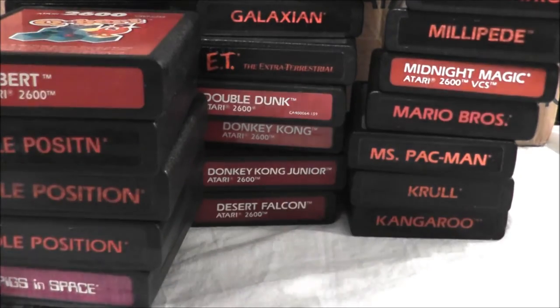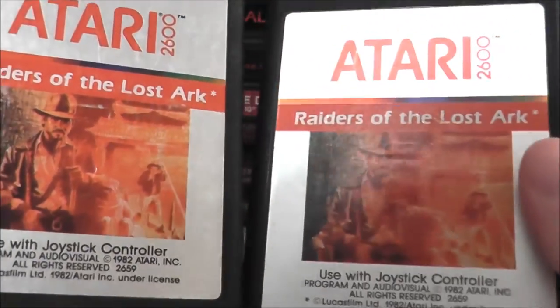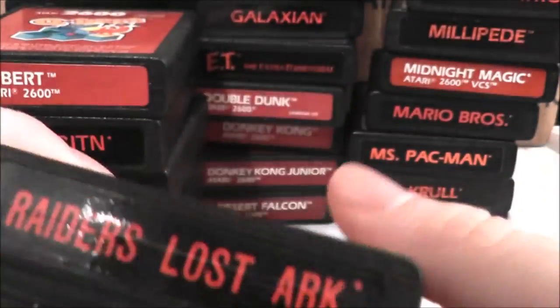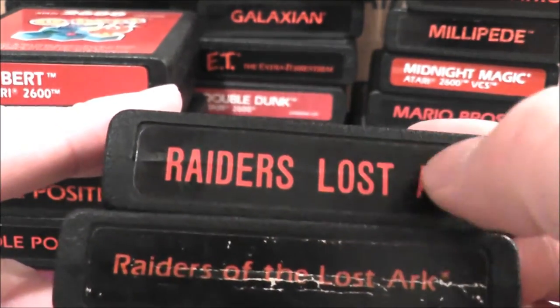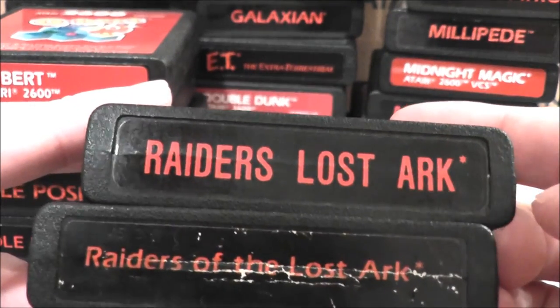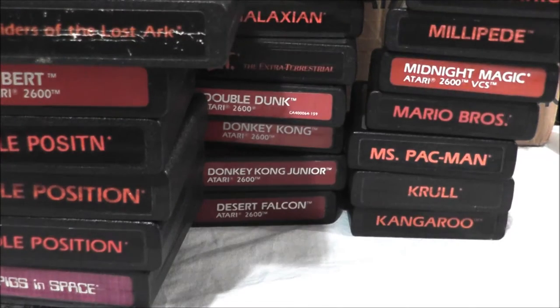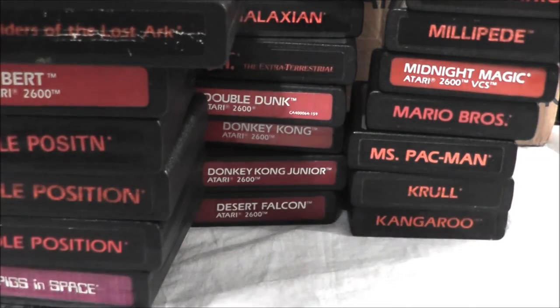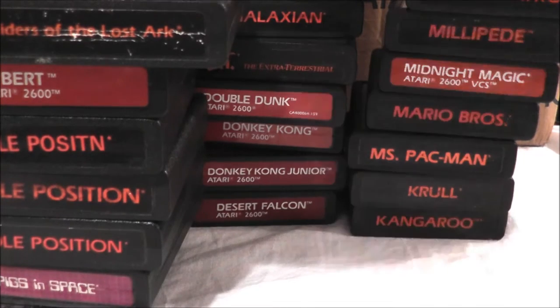Now I got two Raiders of the Lost Ark. If you look at them side by side, they look very similar, but look at the difference in their labels and fonts — really weird. This one just says 'Raiders Lost Ark,' which is kind of funny. I did review Raiders of the Lost Ark in episode 72.